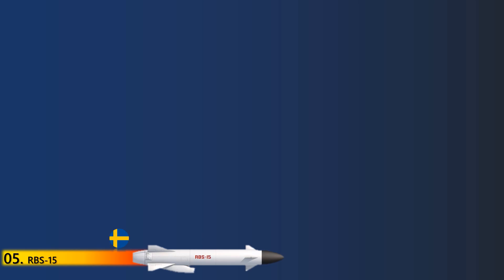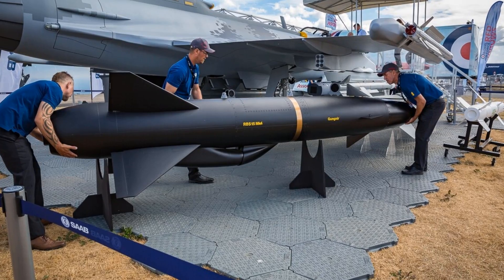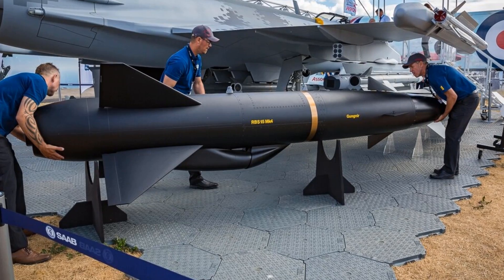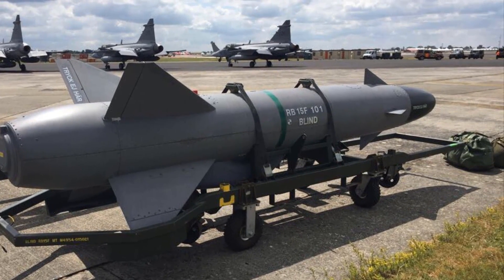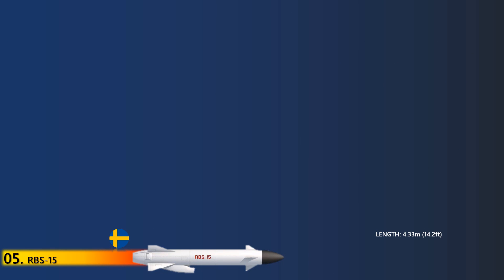At number 5 is the RBS-15. The RBS-15 is a long-range air-to-surface anti-ship missile developed by Saab. The latest variant, the RBS-15MK-4, is available in air-launched, ship-launched, and land-based platform launch configurations. The missile measures 4.35 m long and weighs 810 kg with boosters. It is equipped with an active radar seeker to engage maneuvering ships at sea and stationary land targets. The subsonic missile uses INS and anti-jam navigation to engage targets at a maximum range of 300 km.